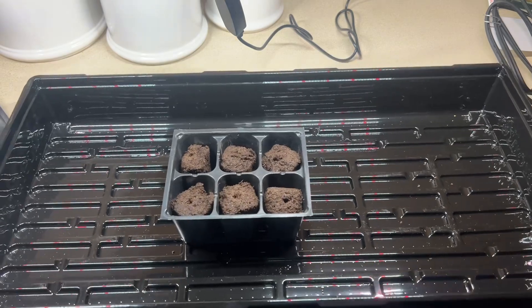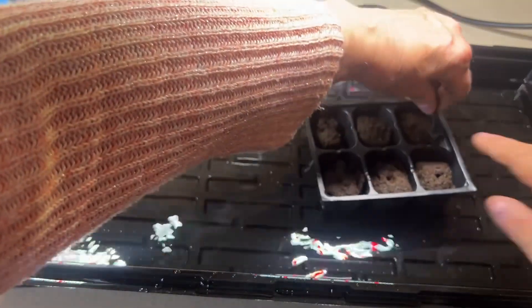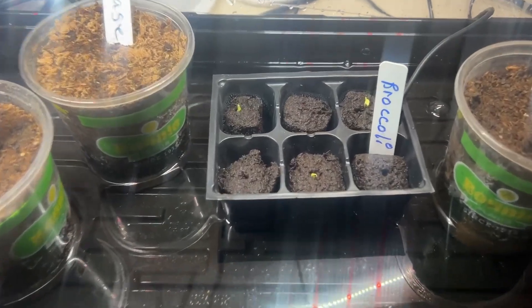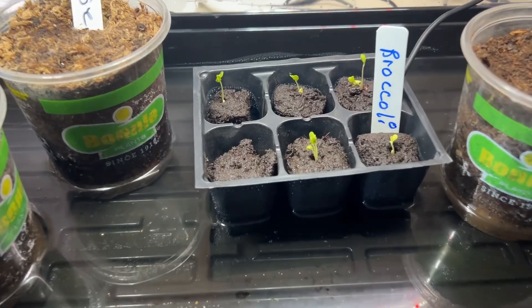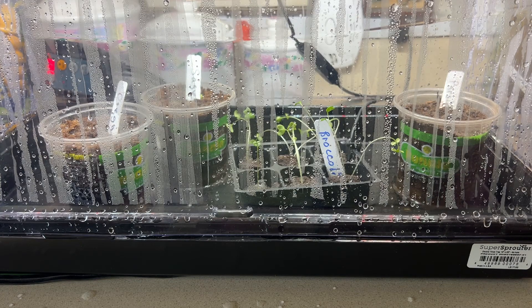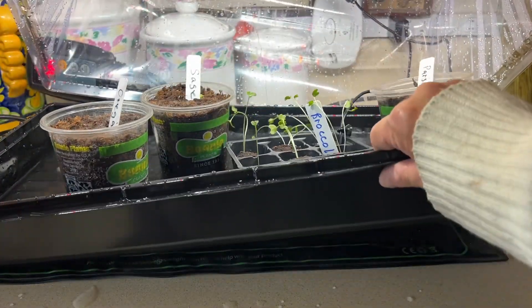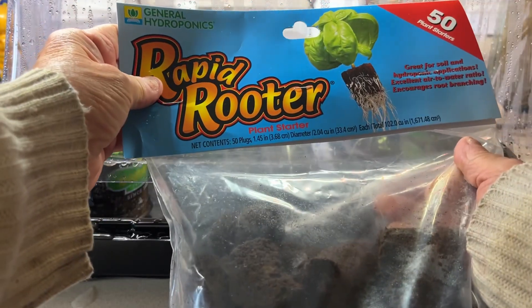Okay guys, so I have this broccoli planted. We're just going to put this heating mat under here, and I have this little LED right there monitoring how hot those seeds are getting. I planted this broccoli probably about three days ago and it's already sprouting. I planted these seeds about seven days ago — I didn't expect them to germinate like this. They germinated so fast using this heating pad and tray with this rapid root plant starter, and in seven days they started.